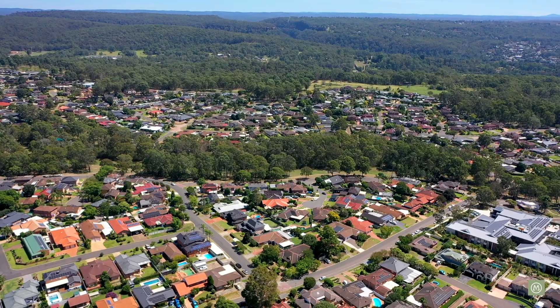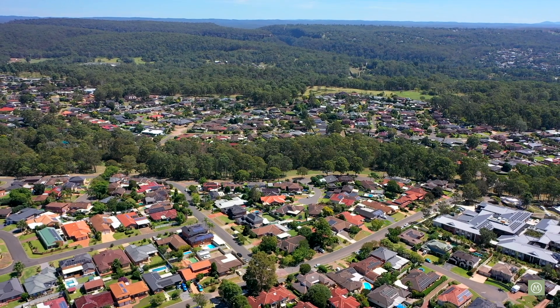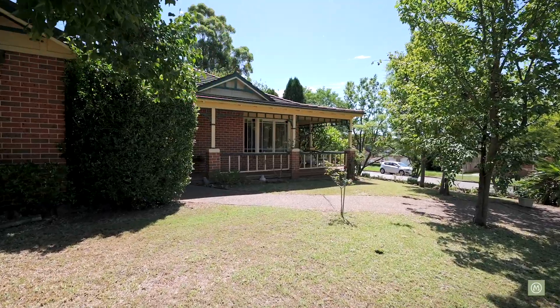We're also right at the foothills of the beautiful Blue Mountains here as well. The Western Sydney Airport, as we know, is coming to this region, due for opening in 2026. So, a very hot pocket of real estate here, highly sought after, and this has to be one of the best properties to come on the market in recent times. For any further details, do not hesitate to reach out. My name's Paul. Enjoy your day.